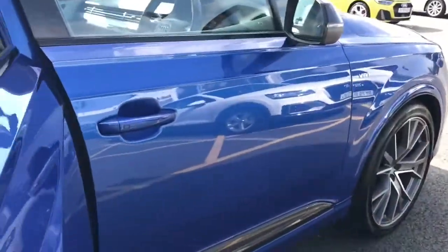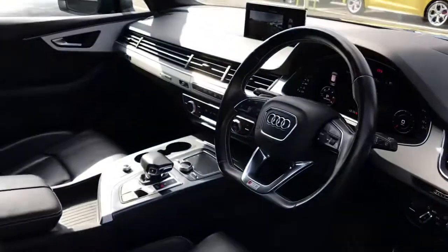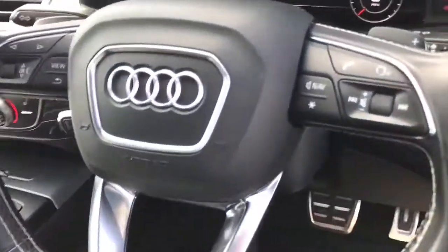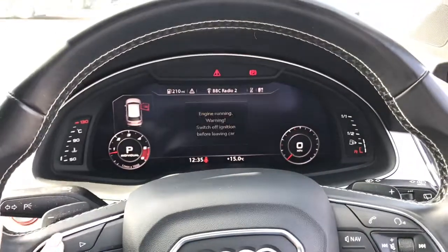Moving towards the driver's side, this vehicle features the 3 spoke flat bottomed leather multifunction sport steering wheel with gear shift paddles. The vehicle also features the Audi virtual cockpit and the MMI display.